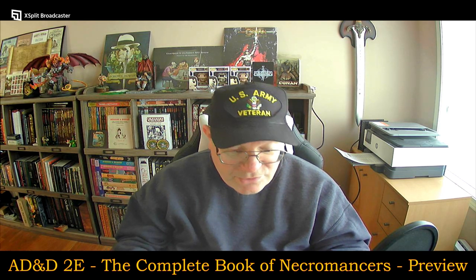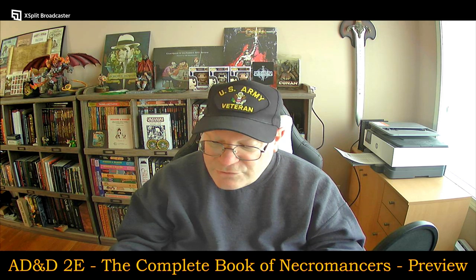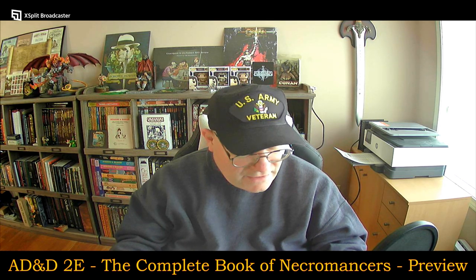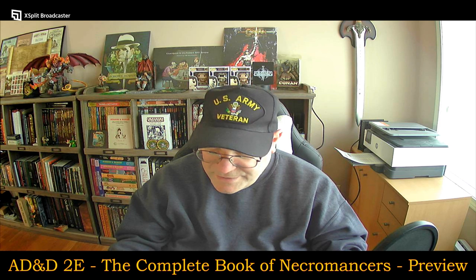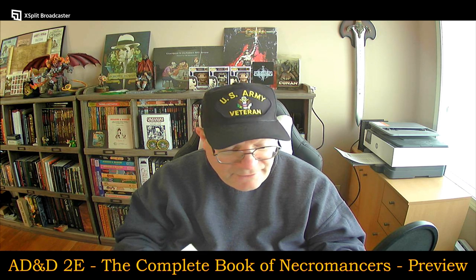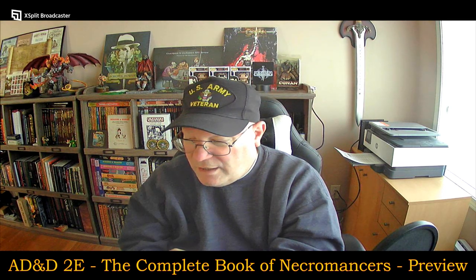Githyanki necromancers — talk about combining up some really powerful adversaries. There are also draconic necromancers, humanoid necromancers, drow necromancers, sorcerers, undead necromancers, and death priests. There are social stigmas attached to necromancy, punishments, and handicaps. Then there's a long list of spells from the two primary classes — wizard and cleric — arranged by level, and this is where you get most of the black and white art as well.